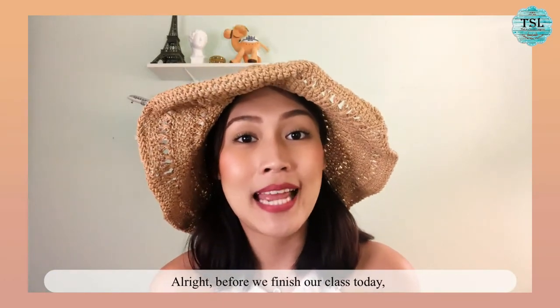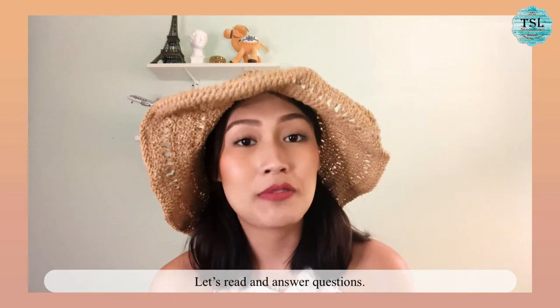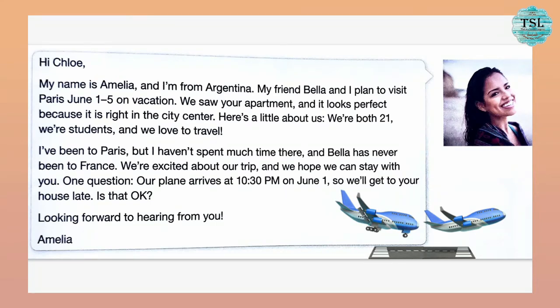Before we finish our class today, let's read a short message from Amelia. She is going to Paris and wants to rent a room while staying there. 'Hi Chloe, my name is Amelia and I'm from Argentina. My friend Bella and I plan to visit Paris from June 1st to 5th on vacation. We saw your apartment and it looks perfect because it is right in the city center. We are both 21, we are students and we love to travel. I've been to Paris but I haven't spent much time there, and Bella has never been to France. We are excited about our trip and we hope we can stay with you. Our plane arrives at 10:30 PM on June 1st so we'll get to your house late — is that okay? Looking forward to hearing from you, Amelia.'